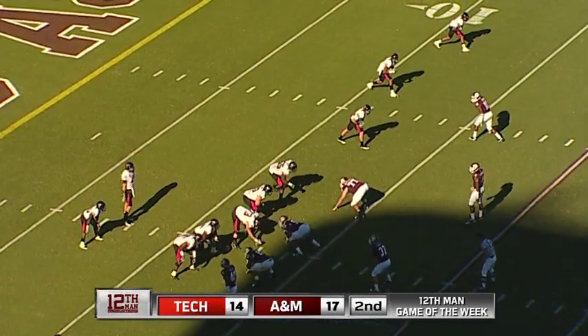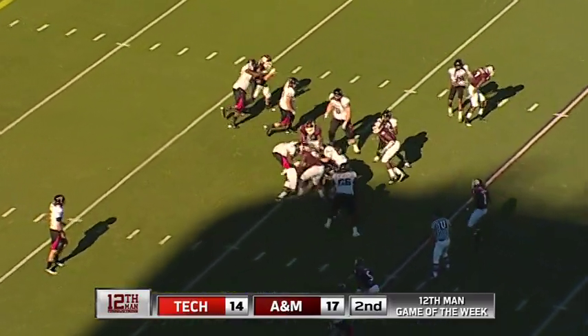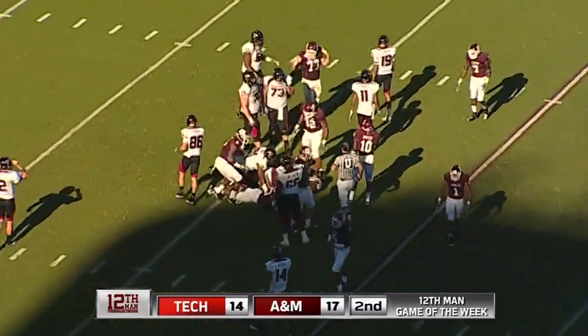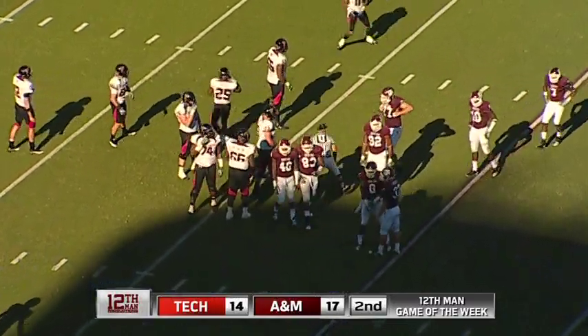First down and 10. A minute 39 to go until halftime. The Aggies lead 17-14. First play will be on the ground, and it will cross the line of scrimmage and go to the 16. Line of scrimmage was the 13, so at the 16 they picked up three.